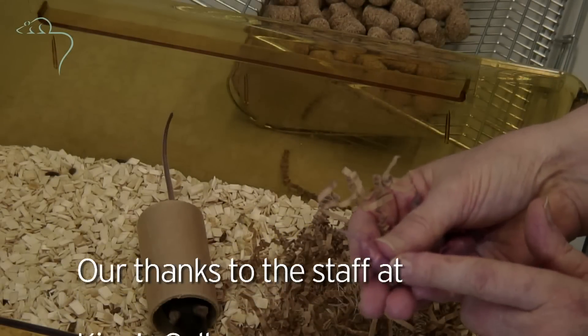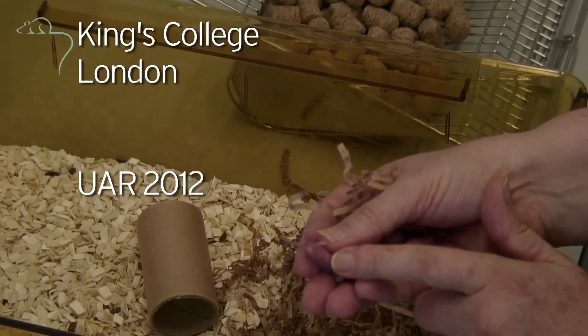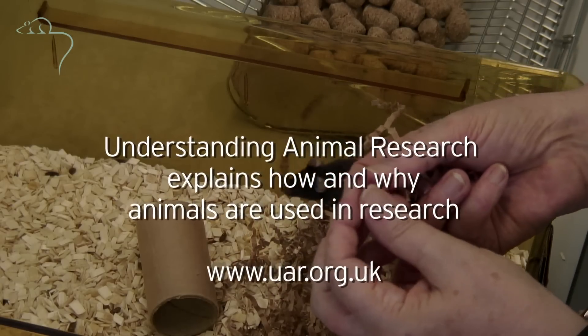If they've got a white bit showing there, that's their tummy. They've got milk in their tummy, so we know mum's feeding them. Little babies are being fed nicely.